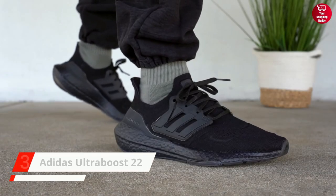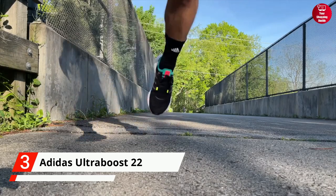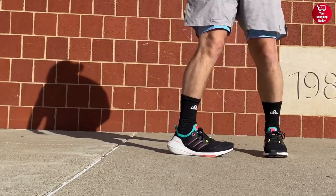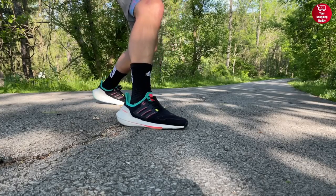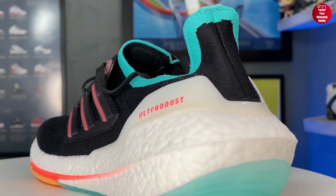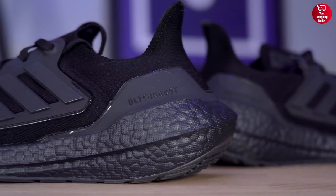The Adidas Men's Ultra Boost 22 Running Shoes are an excellent choice for your everyday run. These shoes have a regular fit, a soft heel fit, and a high-performance yarn upper that contains at least 50% reimagined plastic waste. The Boost midsole provides limitless energy, while the Linear Energy Push System and Continental Rubber Outsole provide traction.